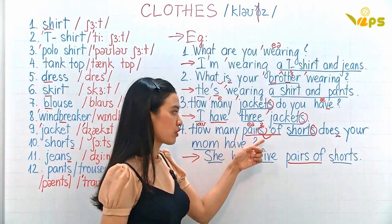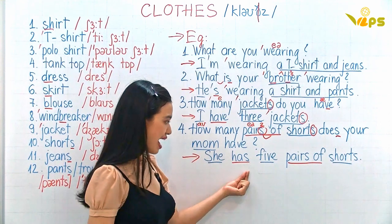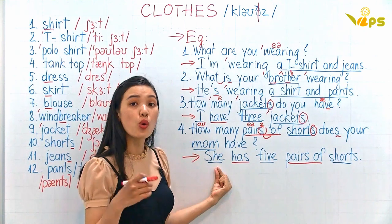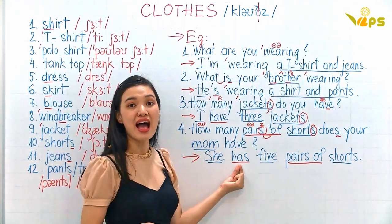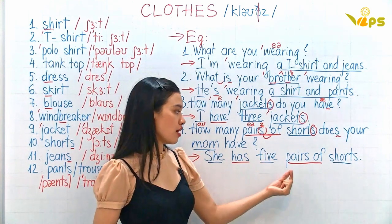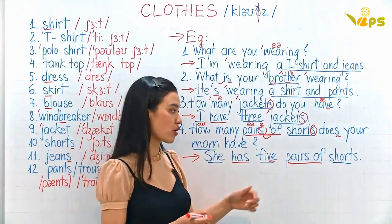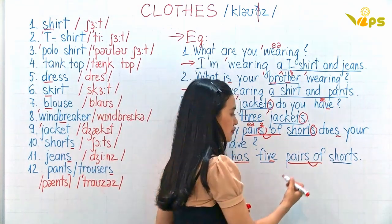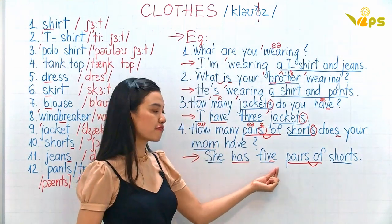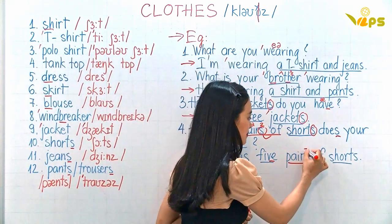How many pairs of shorts does your mom have? She has — remember: 'I have' but 'she has' or 'he has' or 'my mom has'. She has five pairs of shorts.